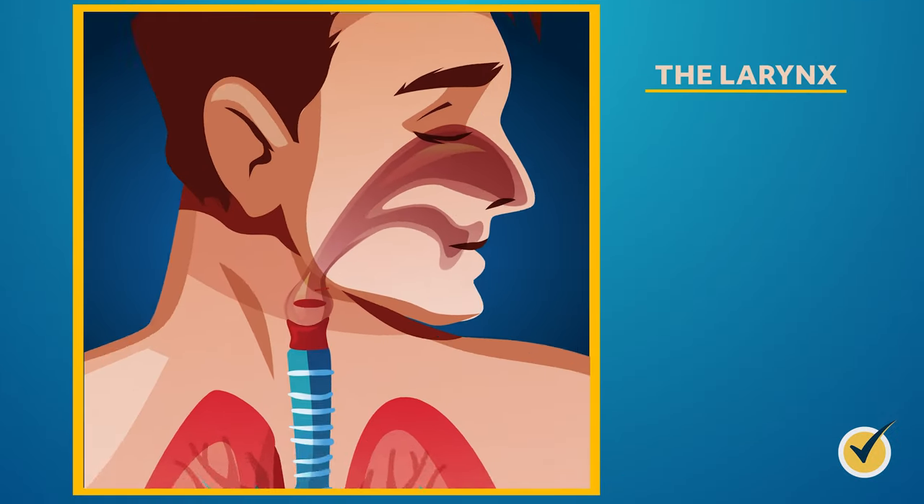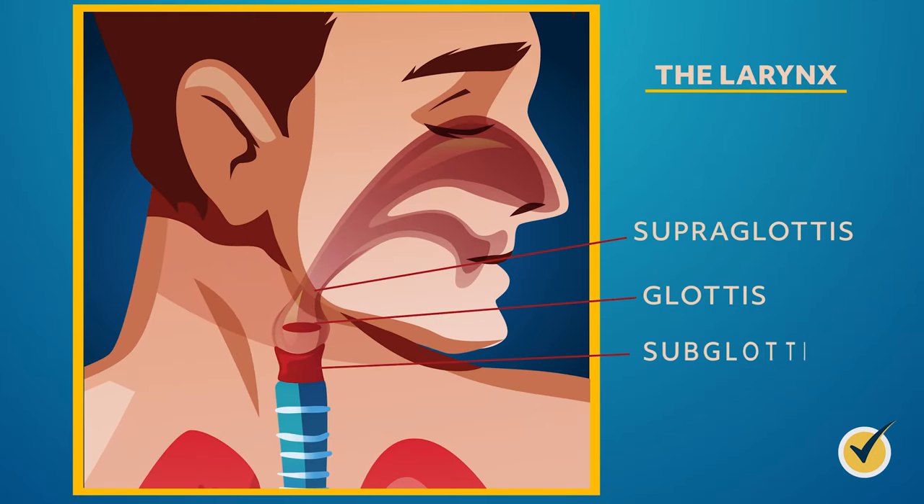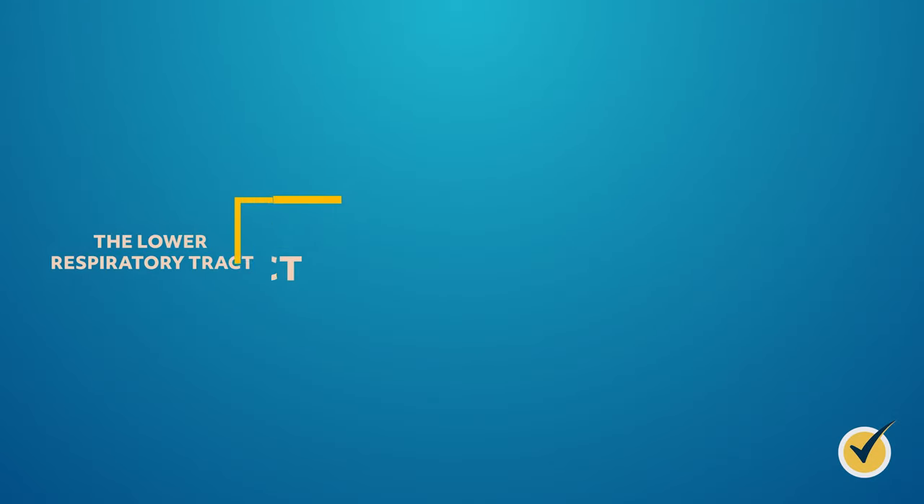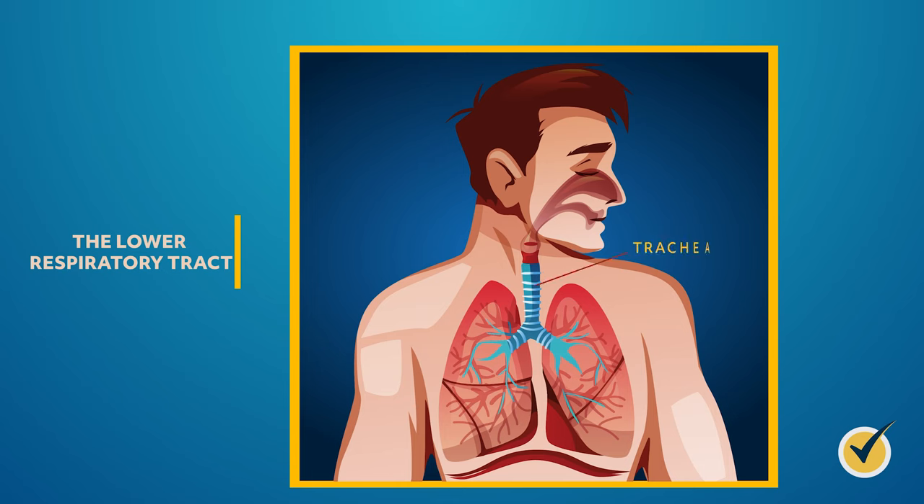The larynx itself has three sections: the supraglottis, glottis, and subglottis. A network of nine cartilages connected by muscles and ligaments form the larynx. That's the upper respiratory tract. Now let's take a look at the lower respiratory tract, which also has four main components: the trachea, lungs, bronchi, and diaphragm.